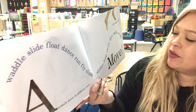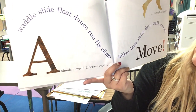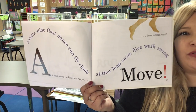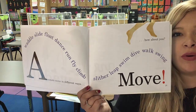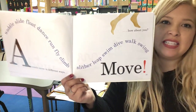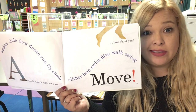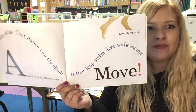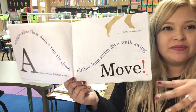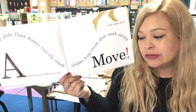Animals move in different ways: waddle, slide, float, dance, run, fly, climb, slither, leap, swim, dive, walk, swing. How about you? Move! I feel like we could do all of those — waddle, slide down the slide, float in the pool, dance, run, climb. We can slither kind of, leap, swim, dive, walk, swing. Really we just can't fly.